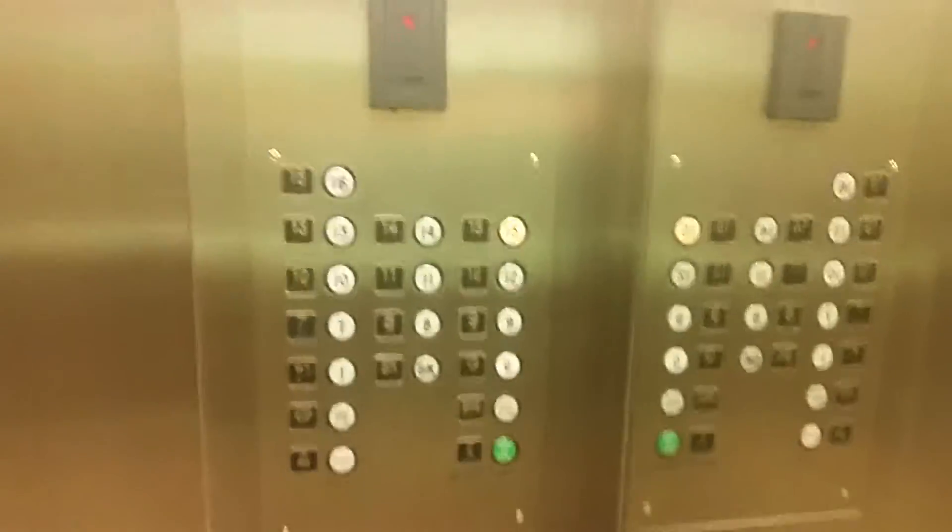The elevator at Northstar West, Minneapolis. We're going to go up to 15.